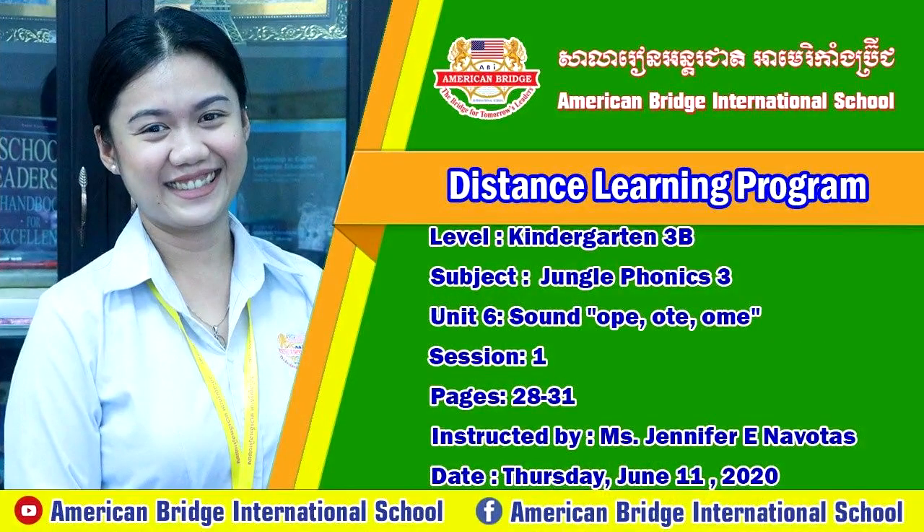Row, row, row your boat, gliding down to the trees. Merrily, merrily, merrily, merrily, life is but a dream. Row, row, row your boat.